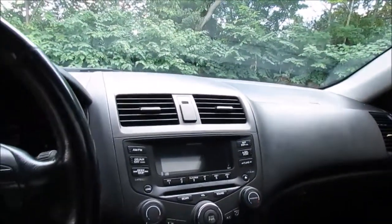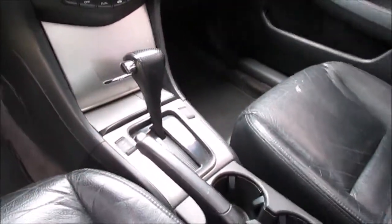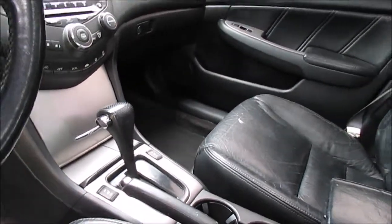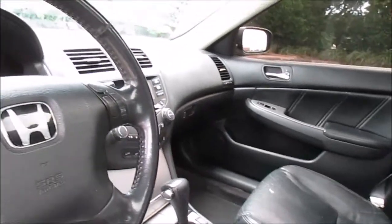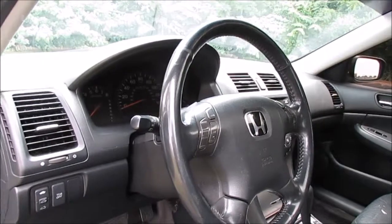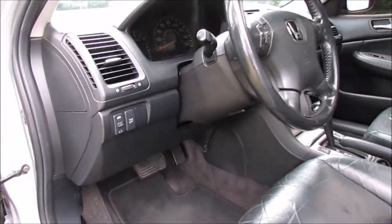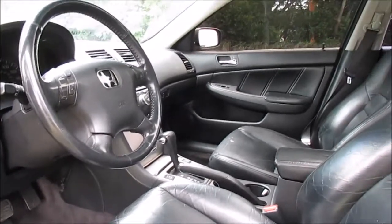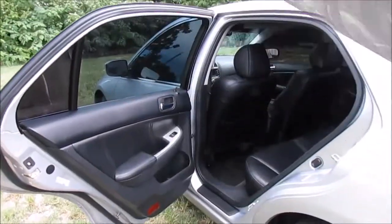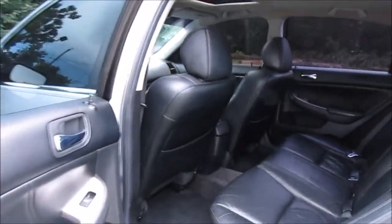It has an outstanding sounding stereo system, ice-cold air conditioning, heated leather seats, and your audio and cruise controls are right on your steering wheel. Just as with the front seats, the rear leather seats are in outstanding shape as well.